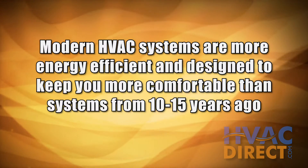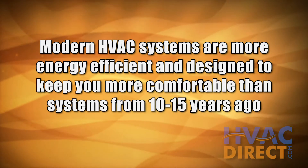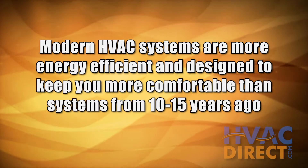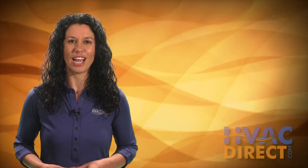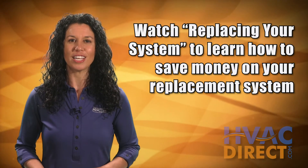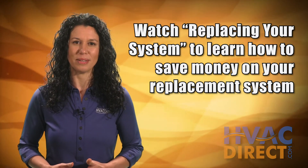The good news is that since you're getting a new system, you know that more modern systems will heat better and more efficiently than your old one — so that's a plus. If you are replacing a current system and you're happy with your comfort, then watch the next video, Replacing Your System, for how to save money on replacing your old system.